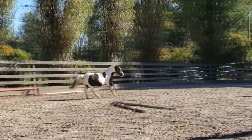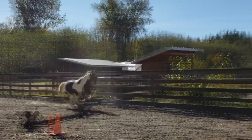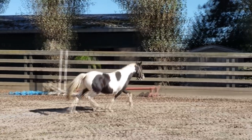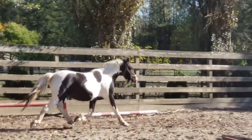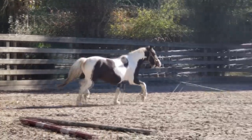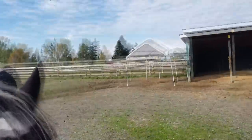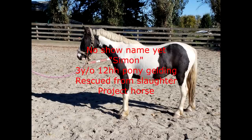Eventually the plan for Simon will probably be leasing him out or selling him because he is quite small and while I can ride him without causing him any distress based on both of our weights, I will look tall on him. It doesn't really make sense for me to keep him long term as a riding horse solely for me, but given his past, if we ever do lease him out or sell him we will be very very picky about where he goes.